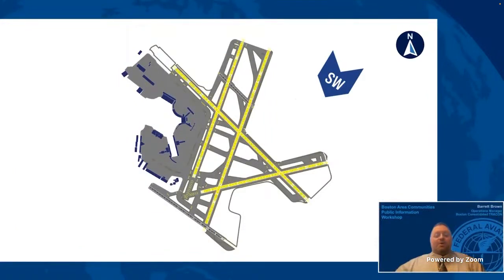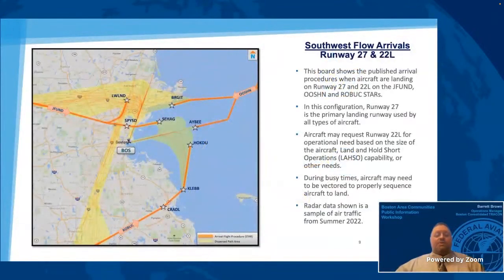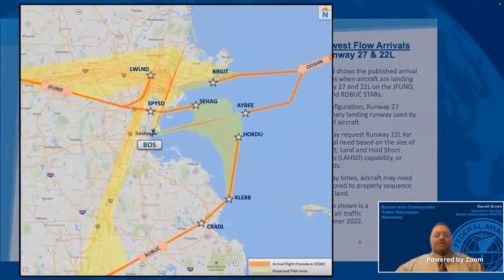This animation shows the runways used when Logan is operating in the southwest flow. When winds come from the southwest, we use runways 22 left, 22 right, runway 27, and runway 15 right. Aircraft may land on runway 27 and depart on runway 22 left, while also departing on runway 22 right and occasionally runway 15 right. The primary arrival runways in this configuration are runway 27 and runway 22 left. This board shows the published STARS used when operating in southwest flow. Aircraft may land using one of the published arrival procedures or may be given a compass heading by air traffic control. During busy times, aircraft may need to be vectored to be properly sequenced to land. In this configuration, the primary arrival runway is runway 27 and the secondary arrival runway is runway 22 left, due to many factors including runway length and landing characteristics of aircraft.